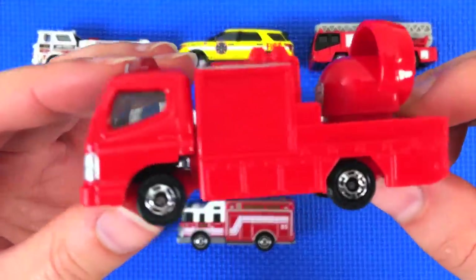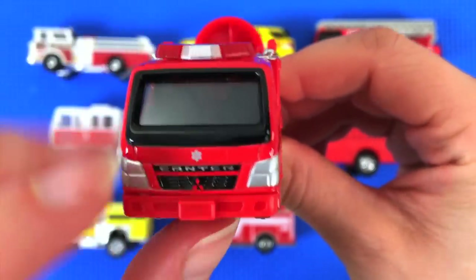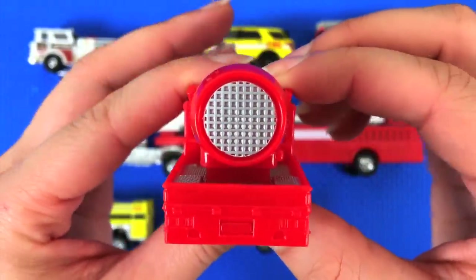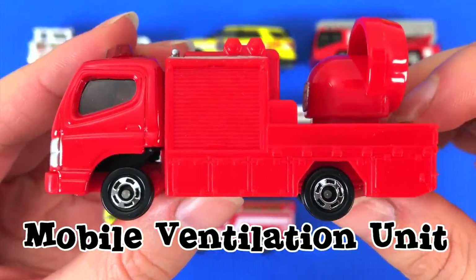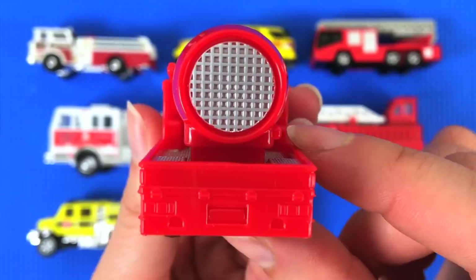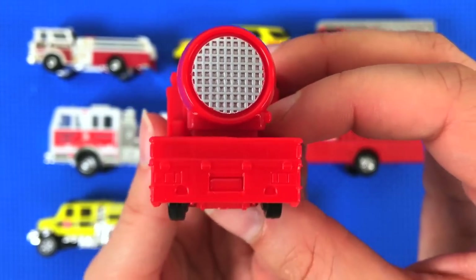This last one actually comes to us from Japan. It's bright red and very shiny. It says 'Canter' on the front, and that Mitsubishi symbol tells you it's Japanese. This is a mobile ventilation unit — used by firefighters when they need to clear smoke out of a building. This bad boy backs up...